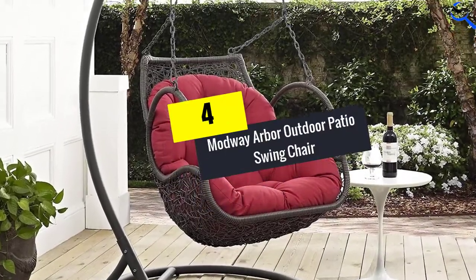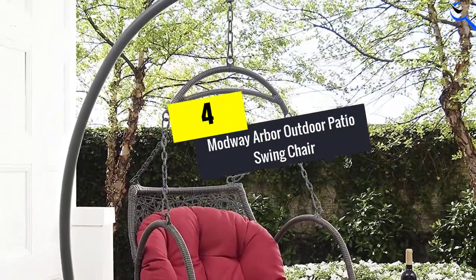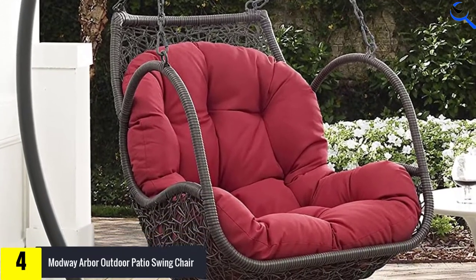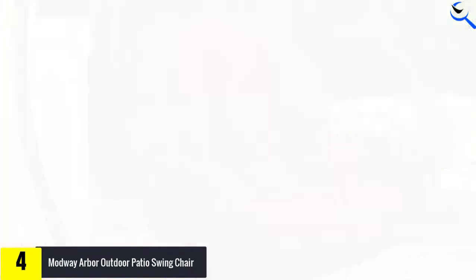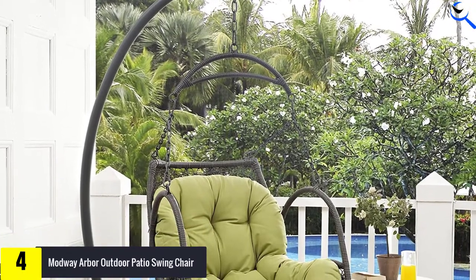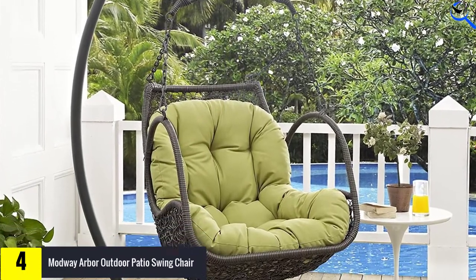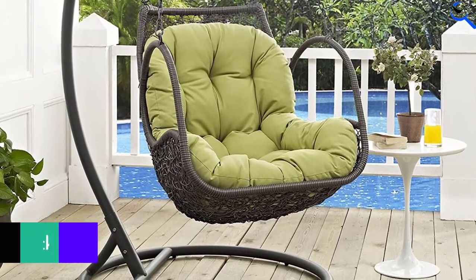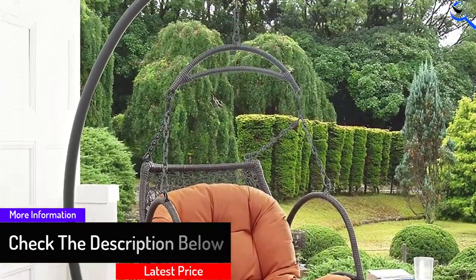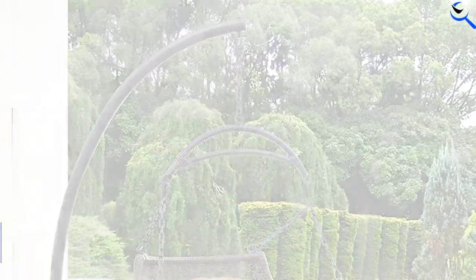Moving on at number 4, we have the Modway Arbor Outdoor Patio Swing Chair. Here is a classy swing chair that has a contemporary design to offer the ultimate comfort. This chair has been woven using the best texture and gentle curves to make it appealing for a modern look. Besides this, it also suits outdoor use since it has all-weather resistant cushions for long life. The quality chair is suitable for different users as it can support up to 256 lbs, and it also lasts longer due to the powder-coated steel frames.